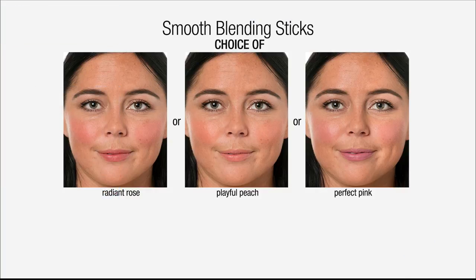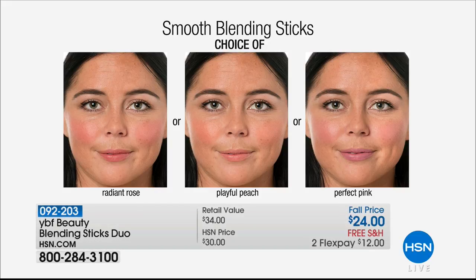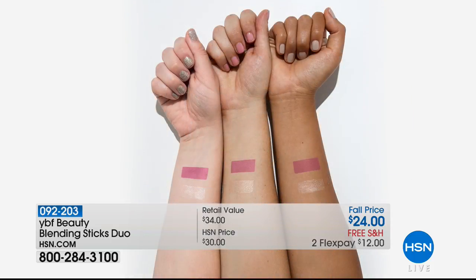We're going to show it to you on the arms and how different colors look great on different skin tones. You can see how beautiful the shades are — that's the rose — and how beautiful it looks on light, medium, and deep skin tones. The highlighter is a champagne top.